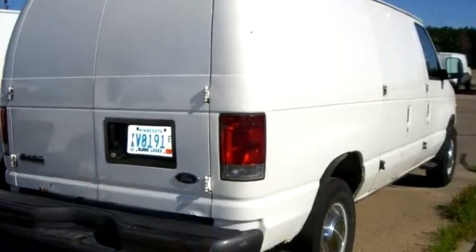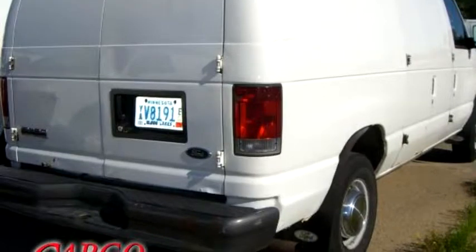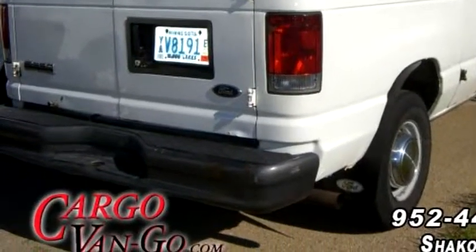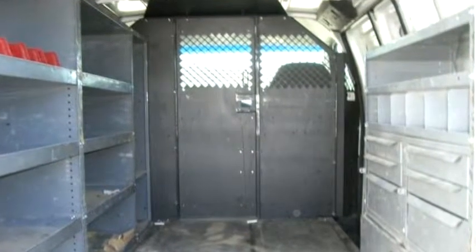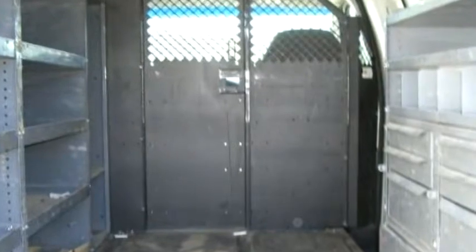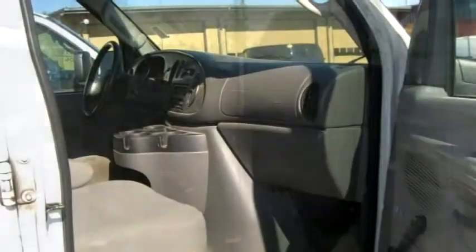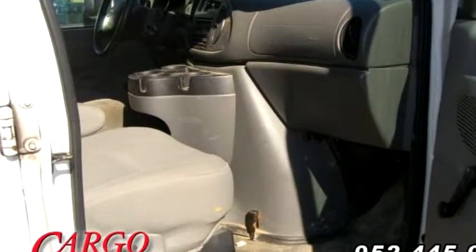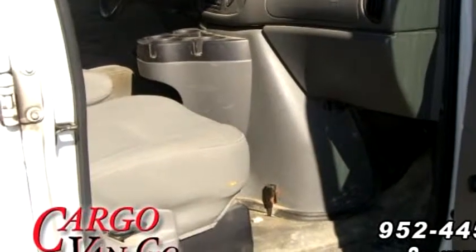It has options like AM/FM radio, air conditioning, power steering, and power brakes. Please come visit us at 7380 County Road 101, Chaska, MN 55379, or give us a call at 952-445-0182.